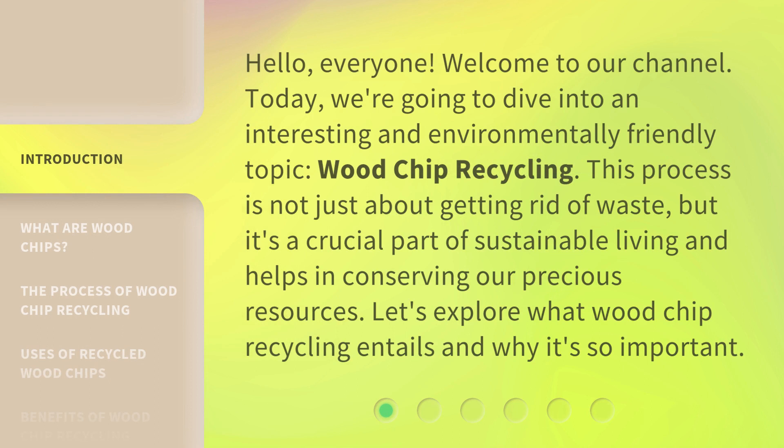Hello, everyone. Welcome to our channel. Today, we're going to dive into an interesting and environmentally friendly topic: wood chip recycling. This process is not just about getting rid of waste, but it's a crucial part of sustainable living and helps in conserving our precious resources. Let's explore what wood chip recycling entails and why it's so important.